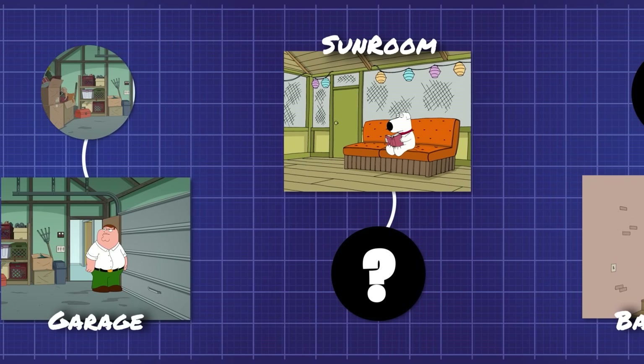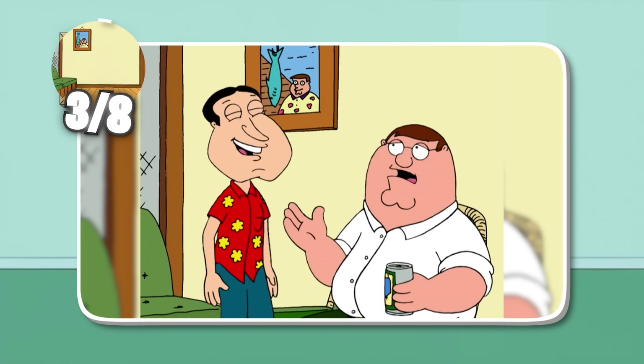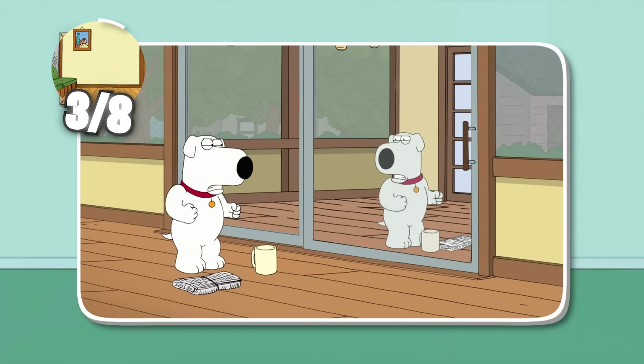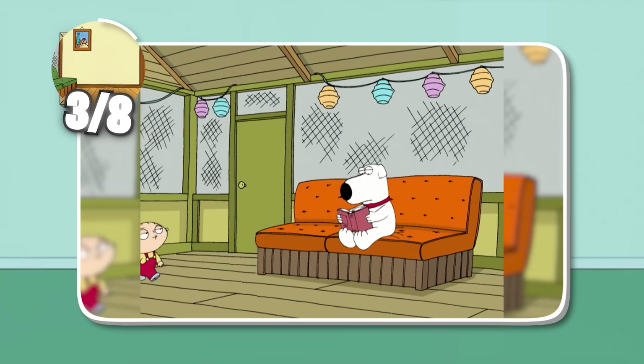Now it's time to talk about the most mysterious room in the series — not just because it rarely shows up, but also because it sometimes just doesn't even exist. First, let's get a good view of what this room normally looks like. Here it is in Ready, Willing, and Disabled. Pretty simple stuff: we've got some hanging lights, a nice orange chair, not much else.